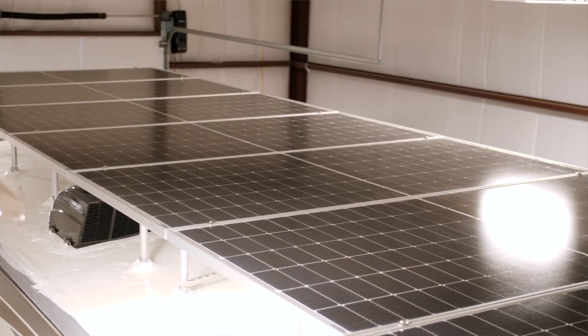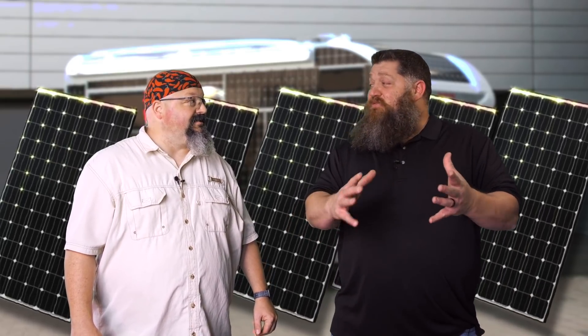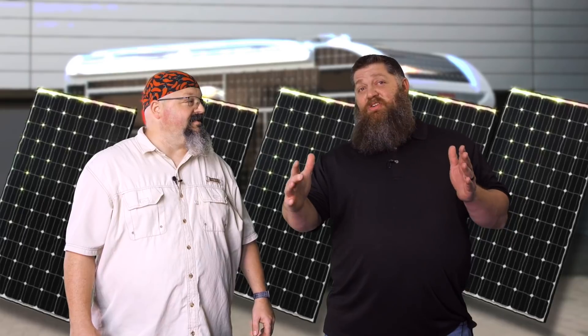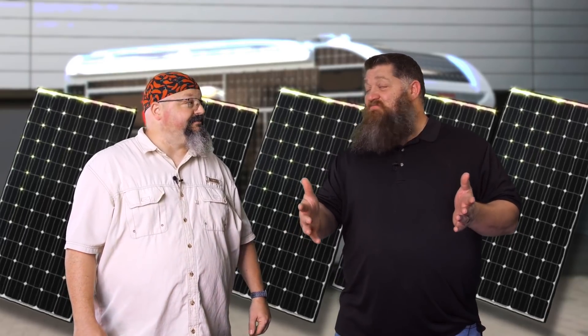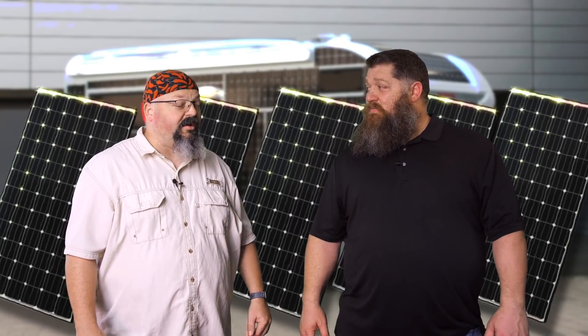We're changing our solar panels to double the array, with the hope of not having to run the generator at all. With that 30-gallon tank running about an hour a day, we can stay for a month without getting fuel — running two or three ACs, sometimes one, depending on solar collection and what other things we have going on.